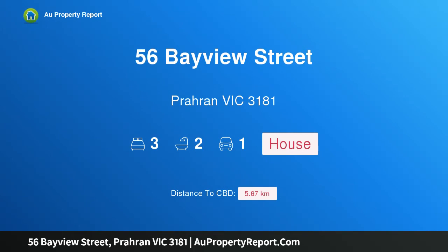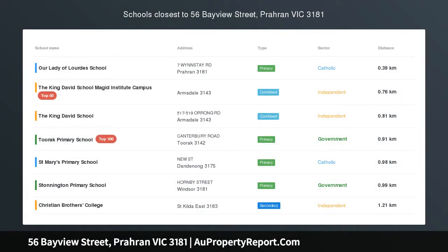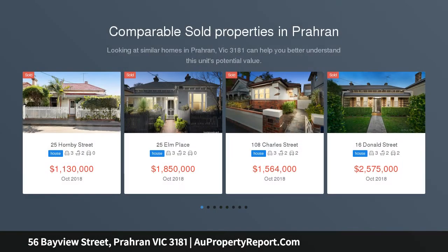Hi, I am glad to introduce property 56 Bayview Street, Paran Victoria, 3181 — a stylish infusion of Victorian charm and modern entertaining, and an idyllic haven in tranquil tropical bliss.